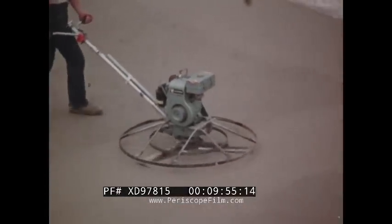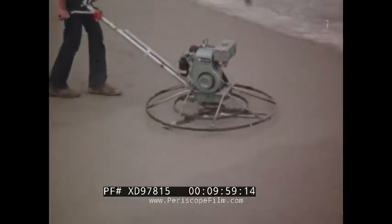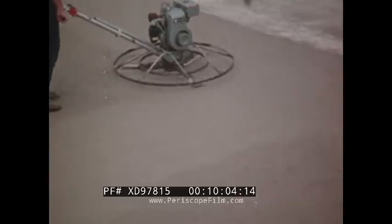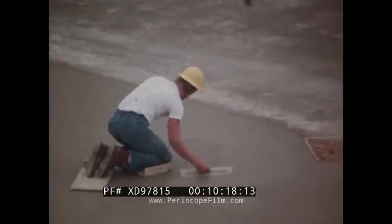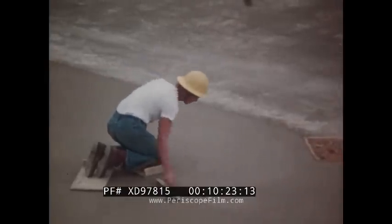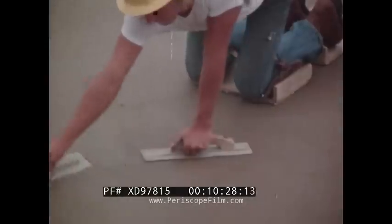After the power float operation, a power trowel is used to smooth and compact the surface. On large slabs, control joints are cut with a concrete saw after the surface has hardened sufficiently. The cement finisher will normally go over the entire area with a hand trowel after the power trowel has been used — this is called the final wipeout, and it smooths out any imperfections left by the power equipment.